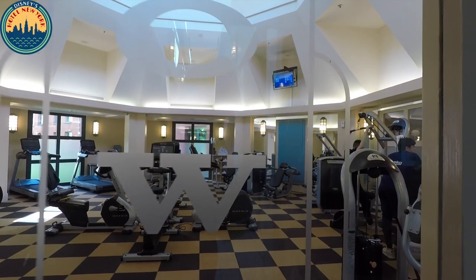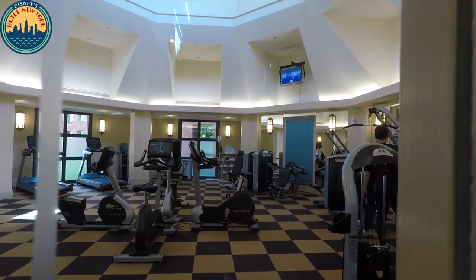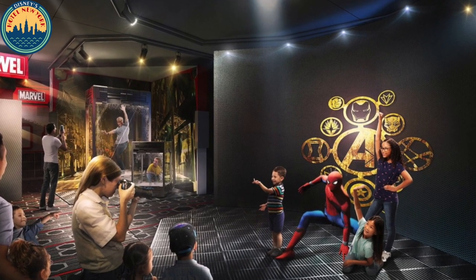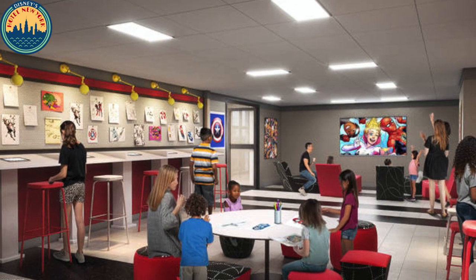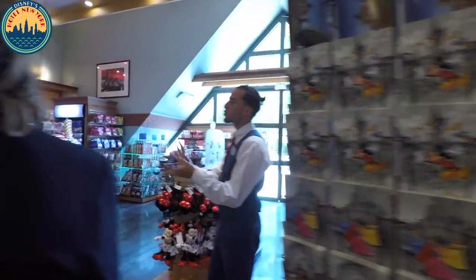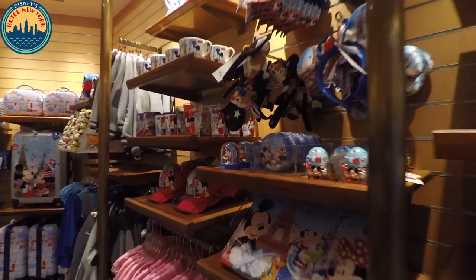They have a 24-hour fitness center and an outdoor fitness park for those with excess energy to burn. For the kids, as well as the superhero station where they can meet their favorite Marvel superhero, they are also adding a Marvel Design Studio where they can learn how to be a Marvel comic book artist. The hotel also has a small shop called New York Boutique where you can find many Marvel and Disney souvenirs and collectibles.